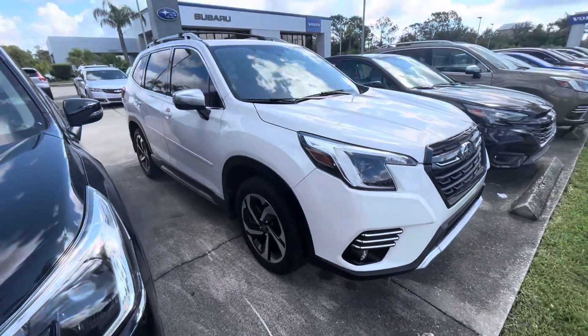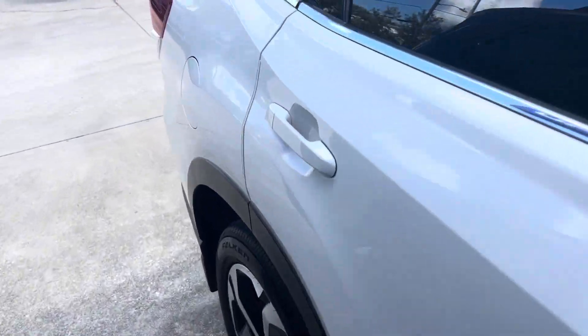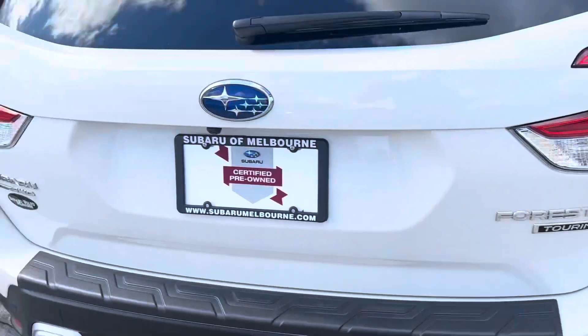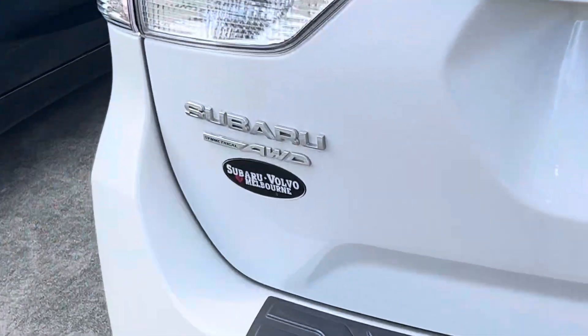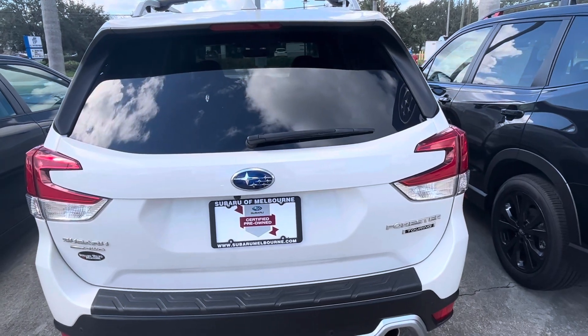Love the Forester — true SUV, 2.5 liter engine, and it is a boxer engine. Of course, all-wheel drive all the time. I'll go ahead and send this over to you and give you a phone call. Thank you.